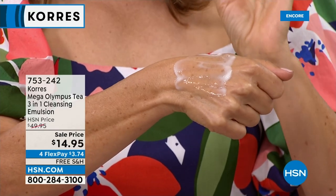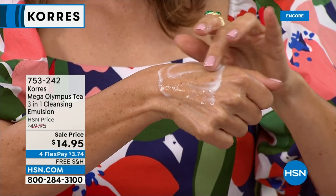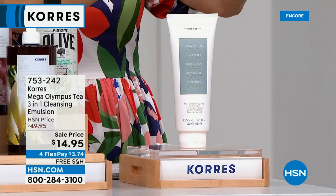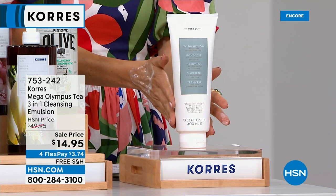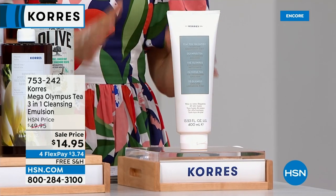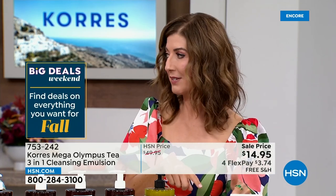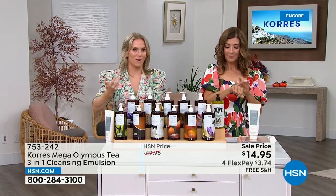It doesn't foam up like a typical cleanser — and that's actually what leaves your skin more hydrated. Just put it on, let it sit, rub it around where the eye makeup or foundation is, and rinse clean. It works like a charm. We don't usually do the super-sized version of the cleanser, and certainly not for $14.95. More than 700 already gone — we have about 2,400 left. Order more than one; it has a three-year shelf life. At twice a day, this could be a year's worth of cleanser.